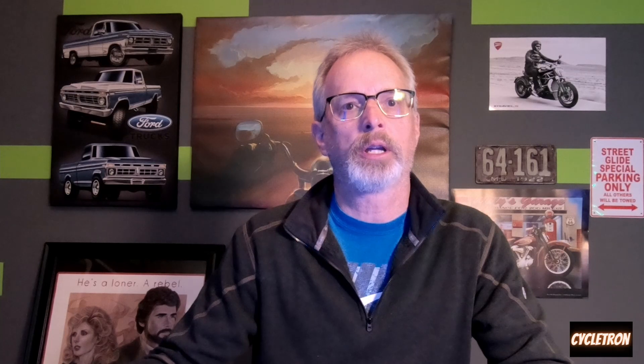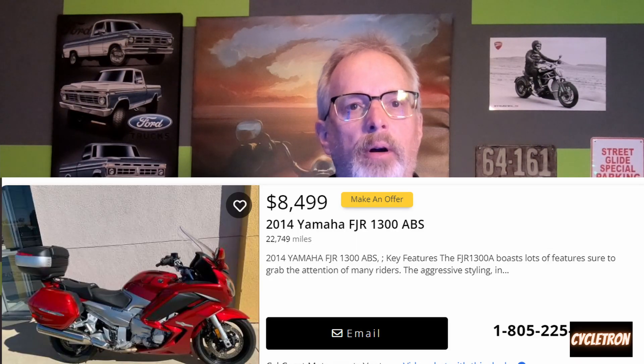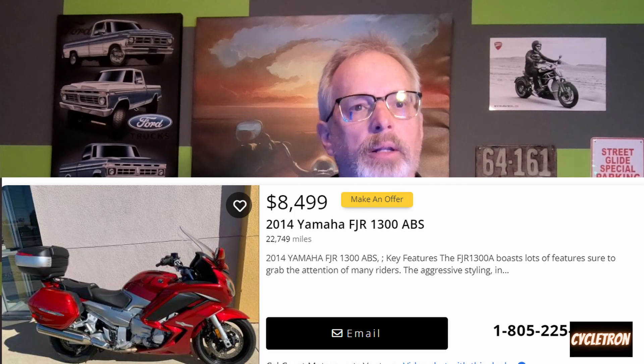Another resource I like to look at is Cycle Trader. You can do searches for different radiuses from your location or nationwide. I like to do this because you get a lot more motorcycles to sample prices from. Here's a 2014 with about 23,000 miles on it at $8,500 — looks like they've added a top case and there may be some other extras.